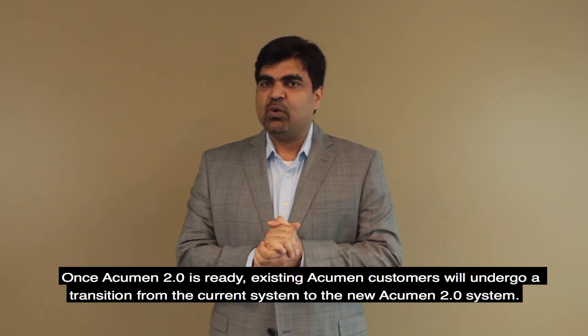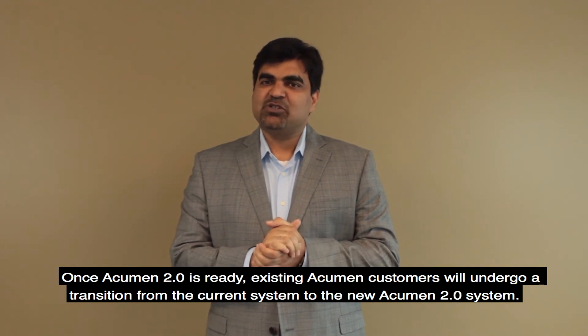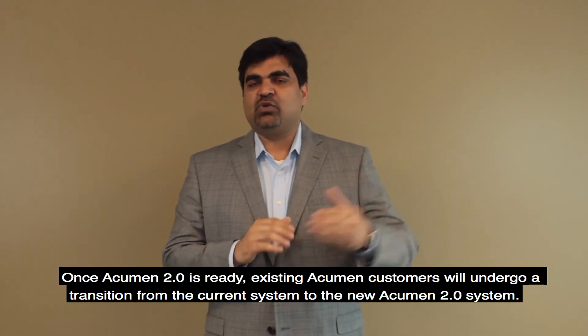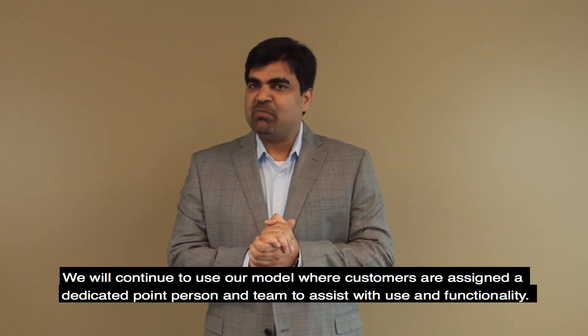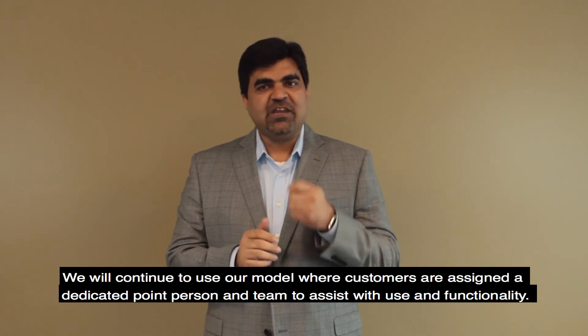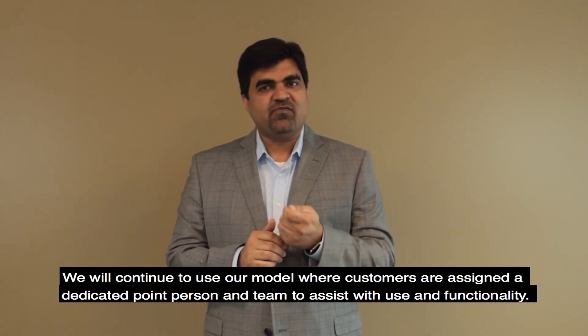Once Acumen 2.0 is ready, existing customers will undergo a transition from the current system to the new Acumen 2.0 system. We will continue to use our model, where customers are assigned a dedicated point person and team to assist them with use and functionality.